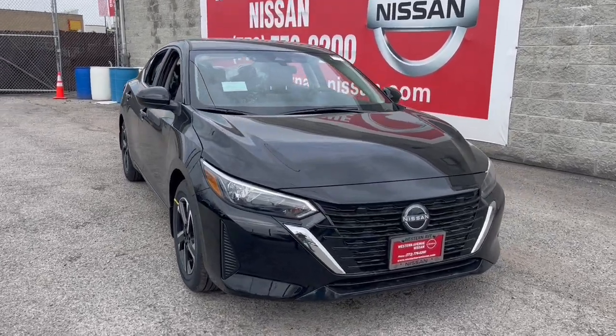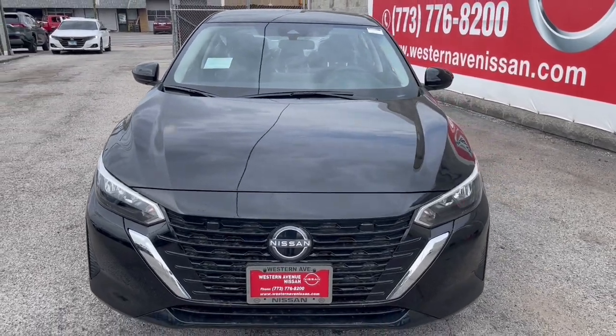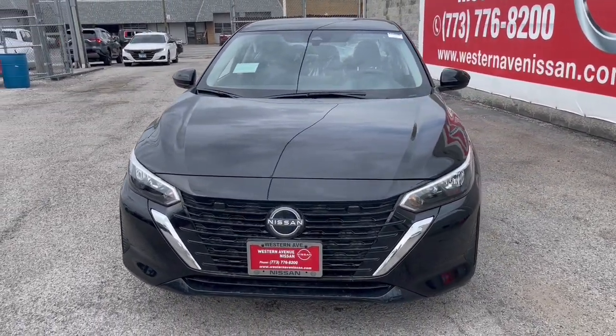Hop into the 2024 Nissan Sentra. Comfort, convenience, safety, and fun are all yours in the sleek and spirited Sentra.